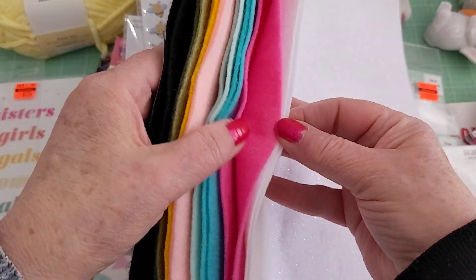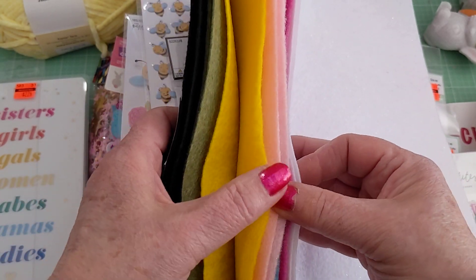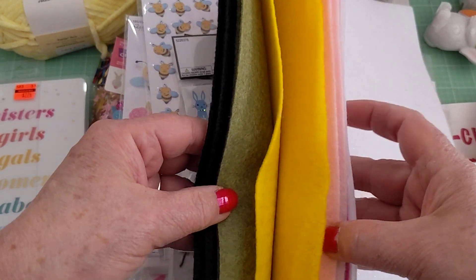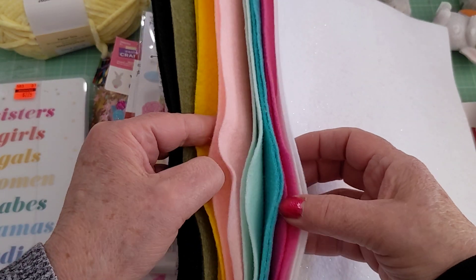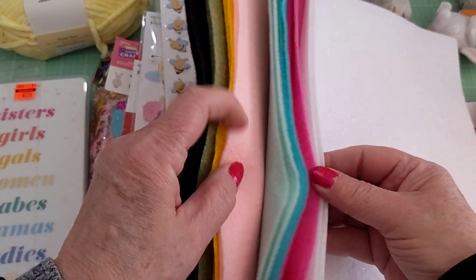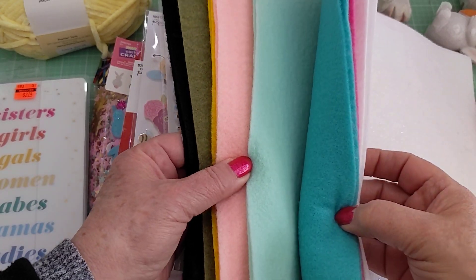I picked up a bunch of felt because all the felt is half off — normally 33 cents each, so you get two for about a dollar. I picked up all the different colors I wanted to add to what I already have.